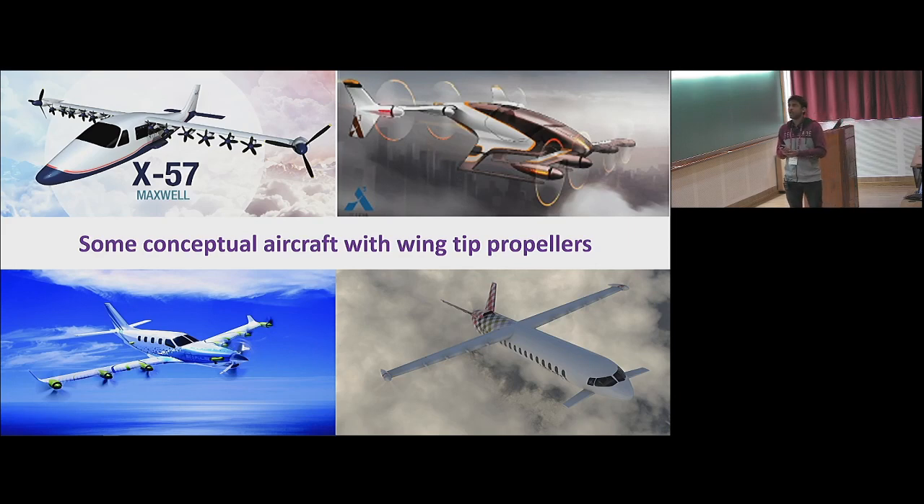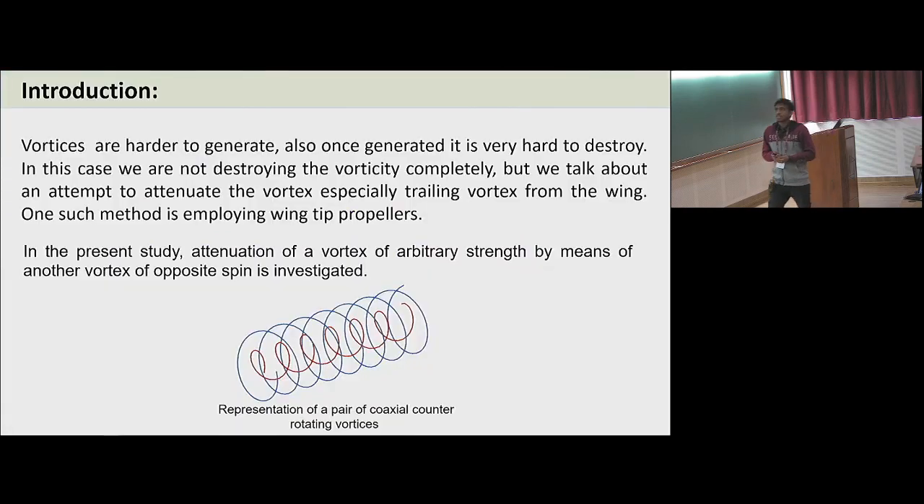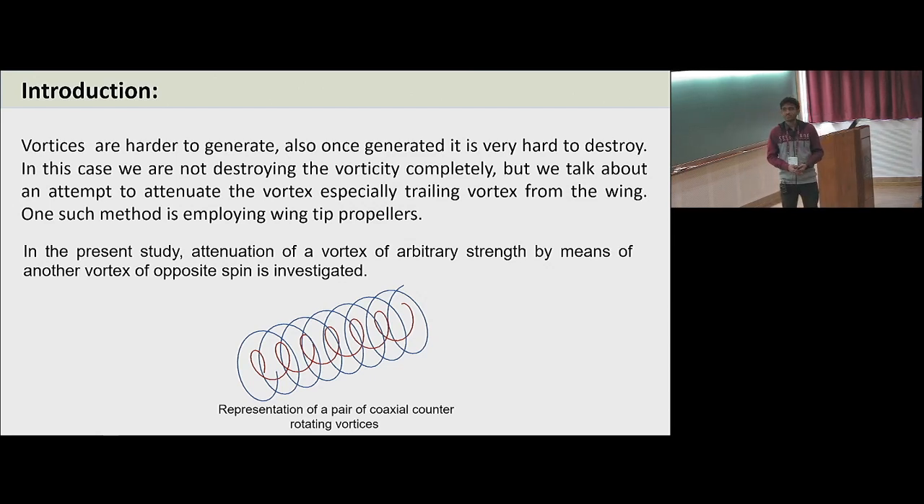How will induced drag be reduced by the wingtip propeller? There is a mechanism called vortex attenuation, by which vortices of opposite spin interact with each other and the final vortex gets attenuated. My presentation first introduces the concept of vortex attenuation, then the benefits of wingtip propellers, then a simple demonstration dealing with vortex attenuation, and finally my preliminary results. My presentation is almost completely qualitative.